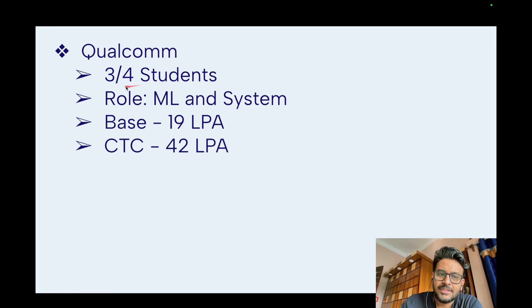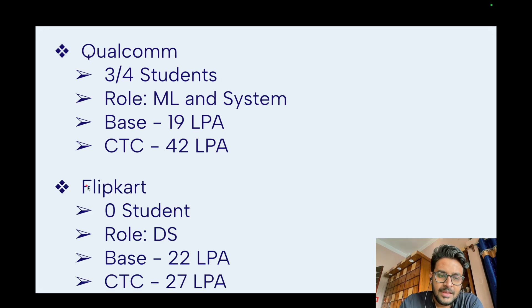Next was Qualcomm. Qualcomm took three or four students for either ML engineer/data scientist roles or system-level software engineering. The base salary was 19 LPA and CTC was 42 LPA. Flipkart visited campus but did not take any M.Tech CSC students. The role offered was data scientist, with a base salary of 22 LPA and CTC of 27 LPA.